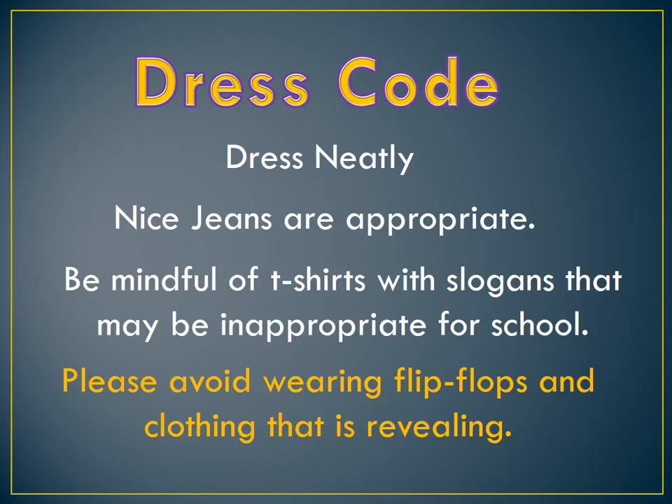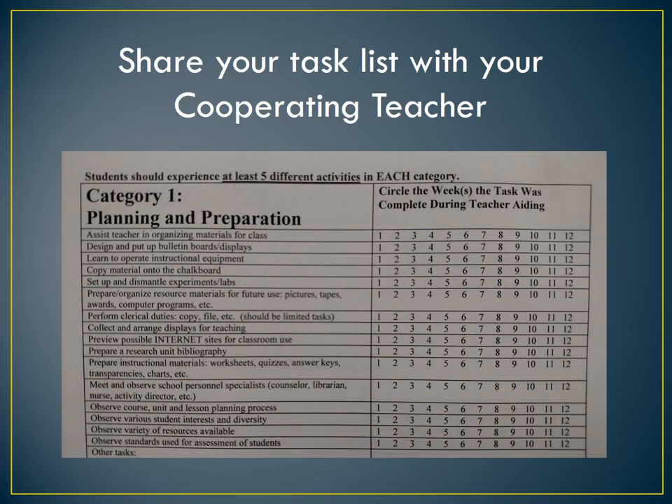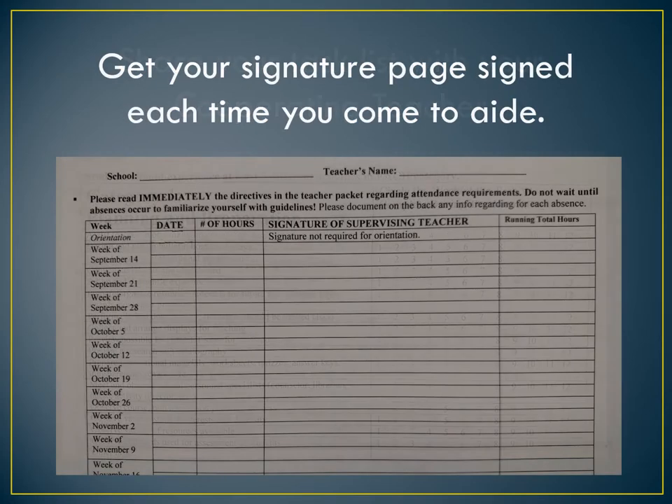Avoid wearing flip-flops — they're not always reliable if you need to respond and move quickly to handle a situation. Be sure to share your checklist of things you need to do with your cooperating teacher, so your teacher will be aware of what K-State needs you to do. Also, make sure you get a signature each time you are here. Don't wait and have your teacher sign your form at the end of the semester.